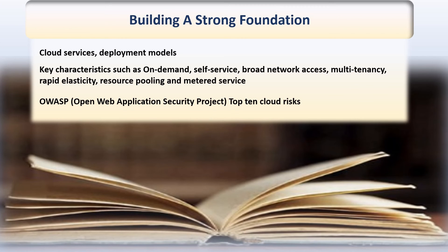Understanding the top 10 cloud risks — and they are constantly changing — in conjunction with getting a good understanding of the cloud secure data life cycle, will give you a solid understanding of your cloud provider's security posture.